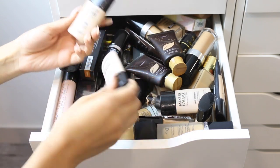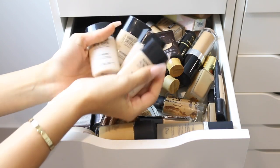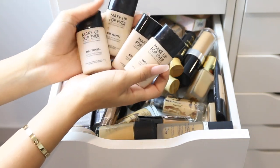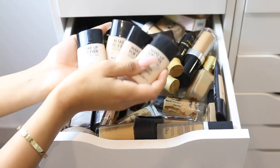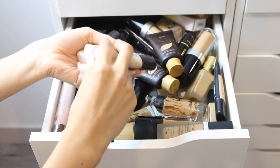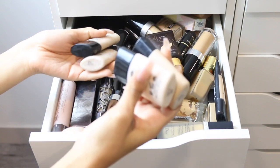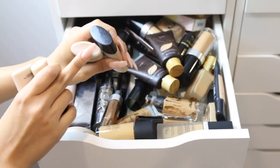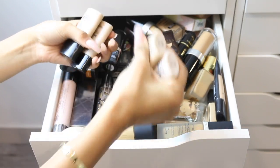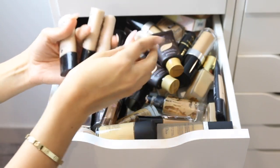I have Makeup Forever Matte Velvet Plus, and I have a ton of bottles because I've repurchased so many different shades — my natural shade, tan shade, faded shade — since my skin looks different throughout the year especially since I self-tan. I have shades 51, 40, and 53. Shade 40 is the lightest, 53 is the darkest, and 51 is in between. The 53 is completely empty so I'm getting rid of it.